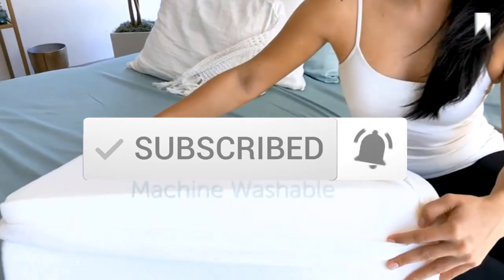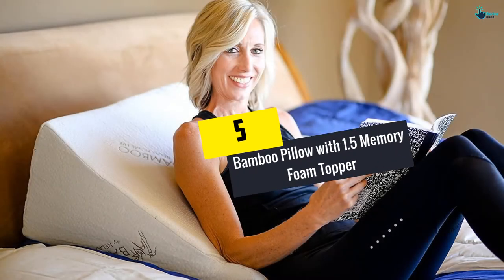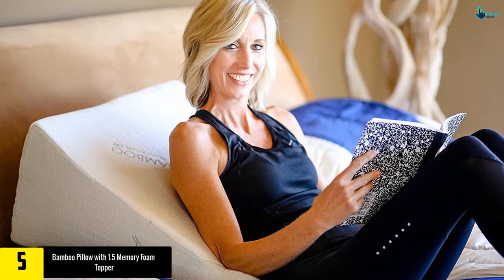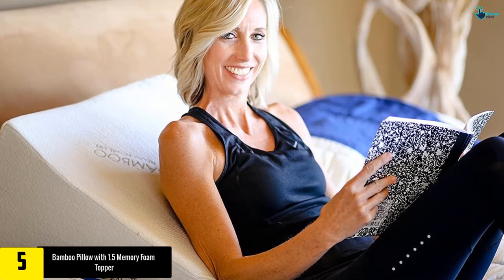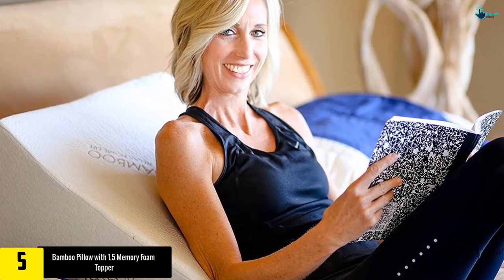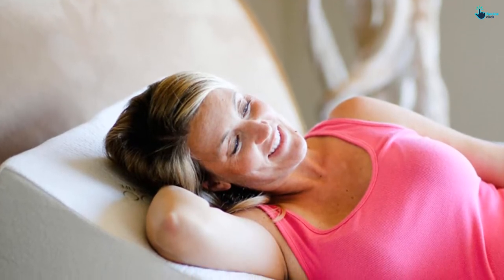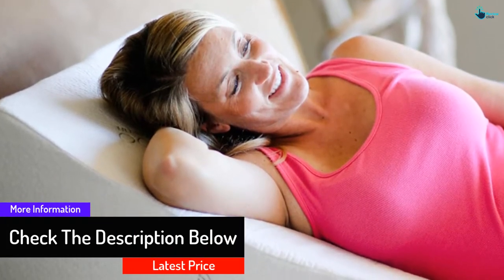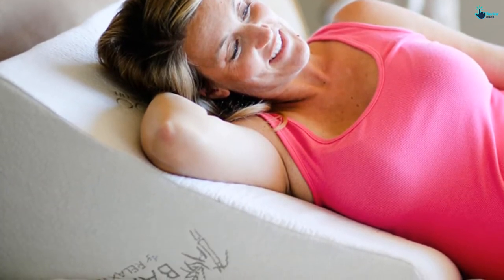Starting at number 5, we have the Bamboo Pillow with 1.5 memory foam topper. Resting your head and back on this wedge pillow, made of polyester and bamboo, ensures a sweet, relaxing sleep all night long. The wedge gives your body smooth blood circulation, reduces snoring, and remedies breathing problems, relieving pains in your lower and upper back, neck, and shoulders. It's versatile and can be used by an expectant mother or as a throw pillow while watching TV.